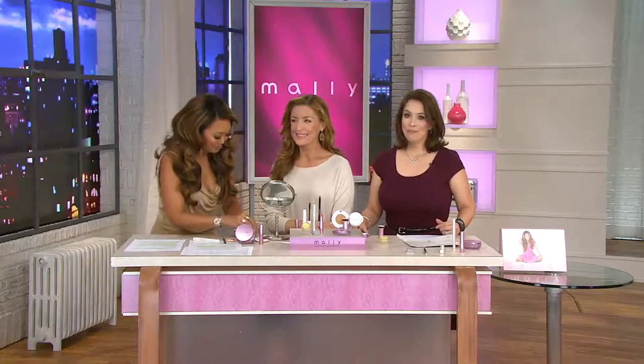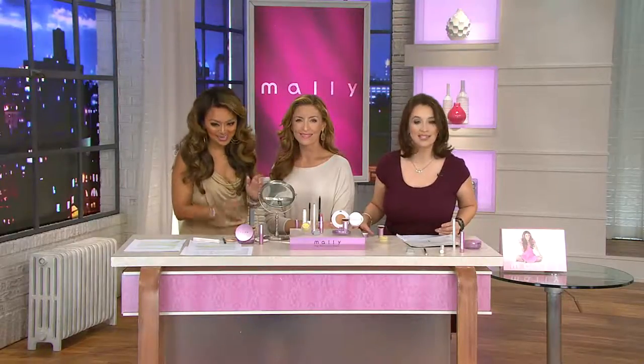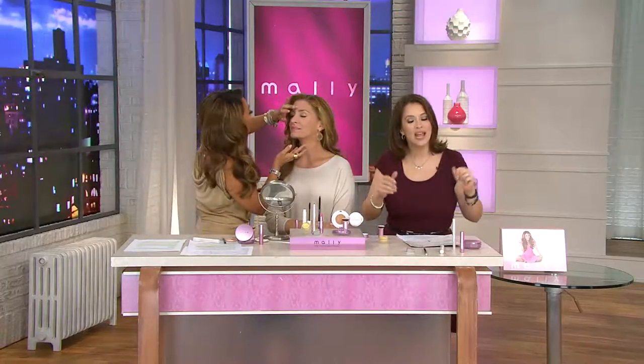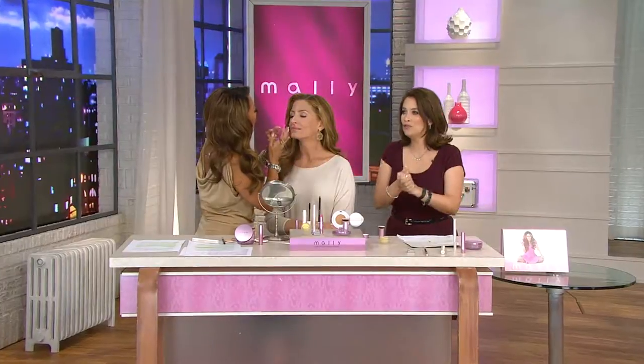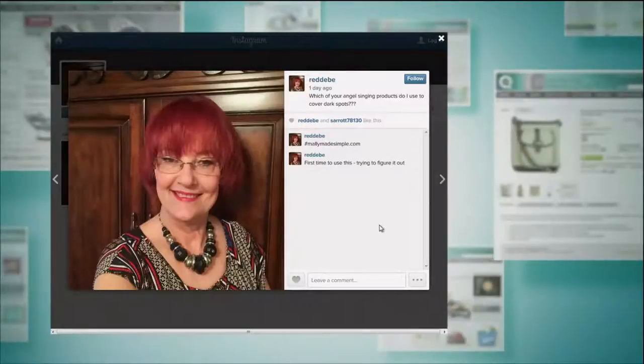Mally did something fun on her Instagram page, talking to all the Mallanistas. If you're new to Mally and you start wearing her makeup, you become a Mallanista — it's an open club for everyone. A wonderful woman went onto Instagram and asked for help with her beauty. She was having trouble with her foundation — she wanted to know which products could cover her skin and make her look beautiful without making her look older. This foundation is the answer. I make a lot of amazing foundations, but I've never made anything that does what this can do for your skin.